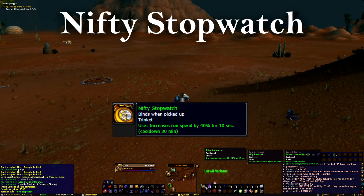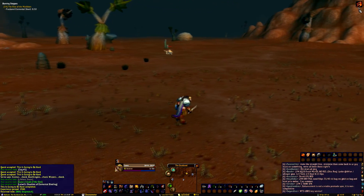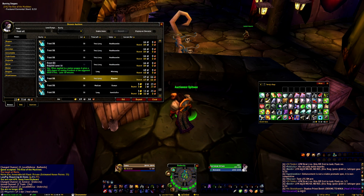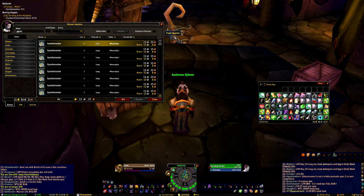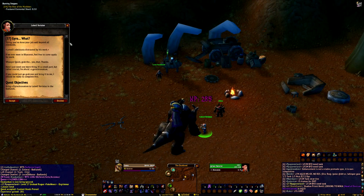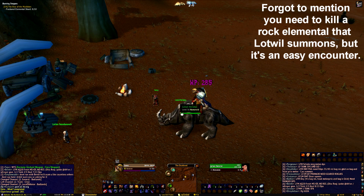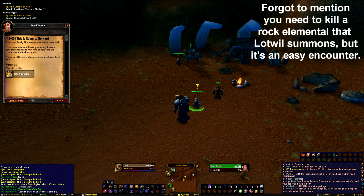Coming up is the Nifty Stopwatch. This one is the easiest to obtain on the list, and just like the Swift Boots, we'll be running 40% faster, but for 5 seconds shorter, for a total of 10 seconds. The cooldown is 30 minutes though, making it much better. Before we head out to Lotwil, stop by the Auction House and pick up Frost Oil, made by Enchanters, and a Gyrochronatom, made by Engineers. Make your way to the northwestern part of the Badlands and speak to Lotwil. He'll just have you give him the items, then have you run over to his assistant, and then he just hands you the stopwatch. We can get this questline at level 35, so you have 5 levels of increased movement speed before you can mount. It's also handy for running flags in Warsong Gulch or just running through caves and escaping mobs.